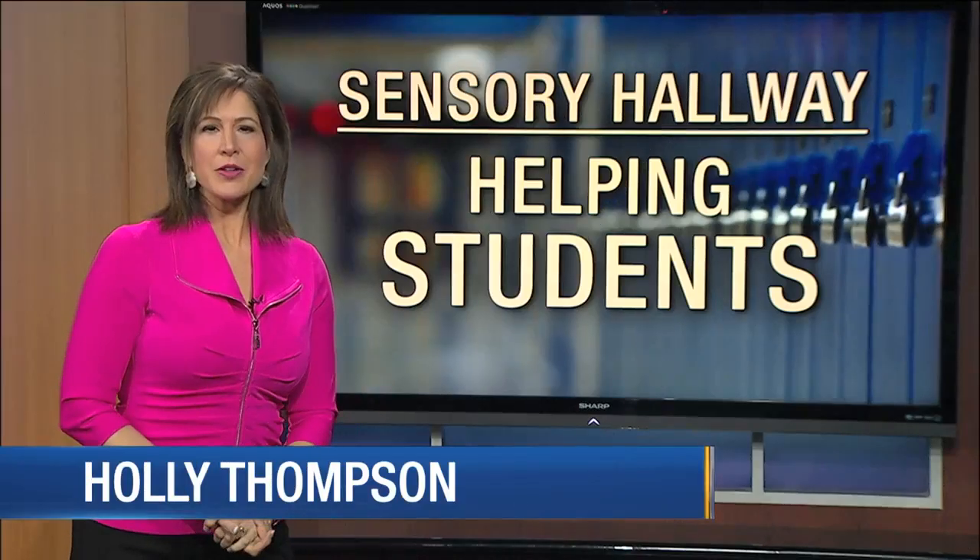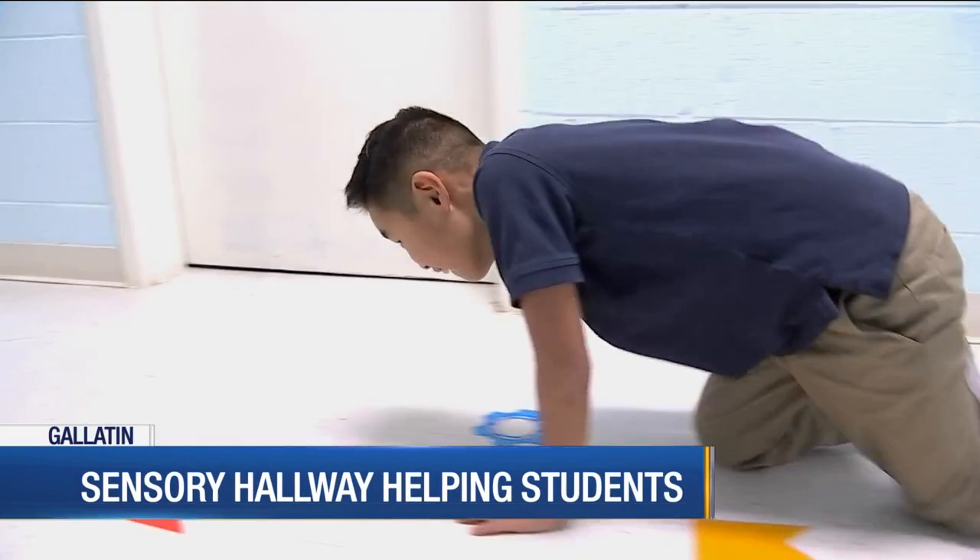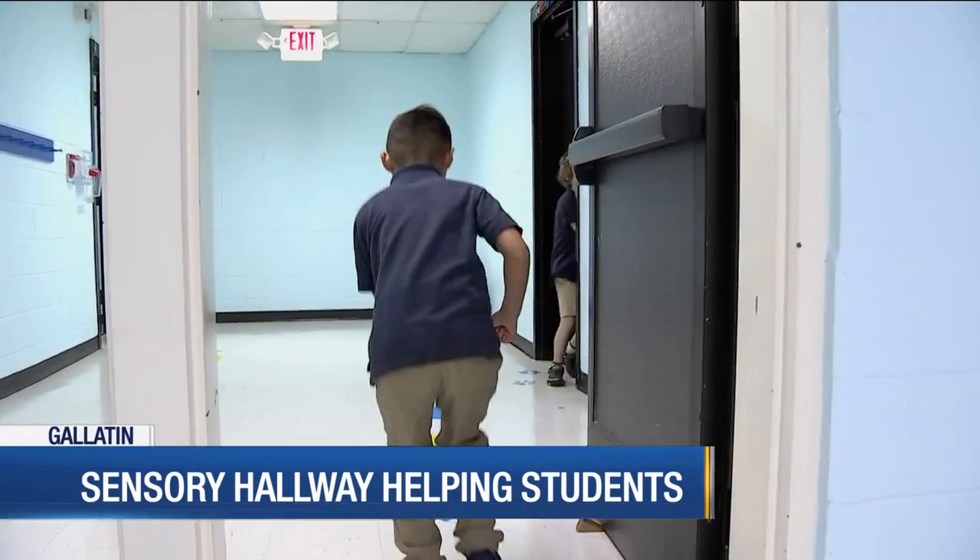Here's the story. One mid-state school is now helping students with learning differences thrive in the classroom. This is seven-year-old Ethan — following bird's feet, dropping to all fours, now following arrows and footsteps. This is all part of a new sensory hallway added to the Edison School in Gallatin.